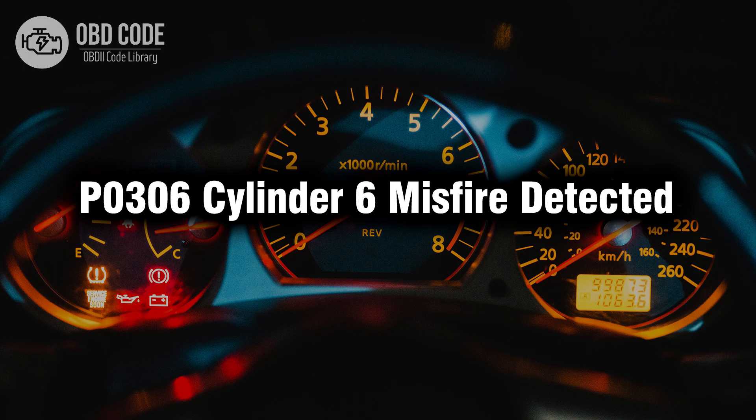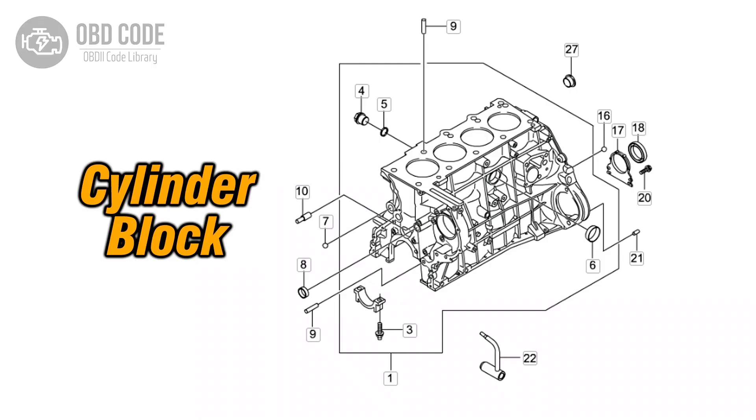Welcome. In this video we will talk about code P0306, its symptoms, causes and possible solutions. The P0306 trouble code is associated with Cylinder 6 misfire detected, indicating that there is a misfire specifically in Cylinder 6.